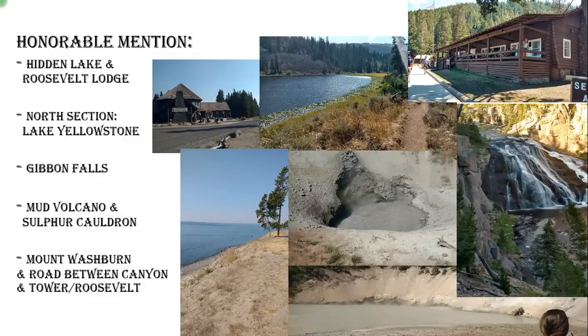Honorable mentions — they didn't make it into my top 10. First, Hidden Lake, directly behind the Roosevelt Lodge: there's a neat little hike up into the hills to a beautiful little lake. A word of caution — it was probably the one hike I went on with my kids where I was a little bear-scared, because there was very little foot traffic, a lot of bear warning signs, and people had even handwritten notes about bears they had seen. We didn't see a bear, but if you're going into more remote areas, make sure you have bear spray. Also, the north section of Lake Yellowstone is just beautiful — the lake is gorgeous.